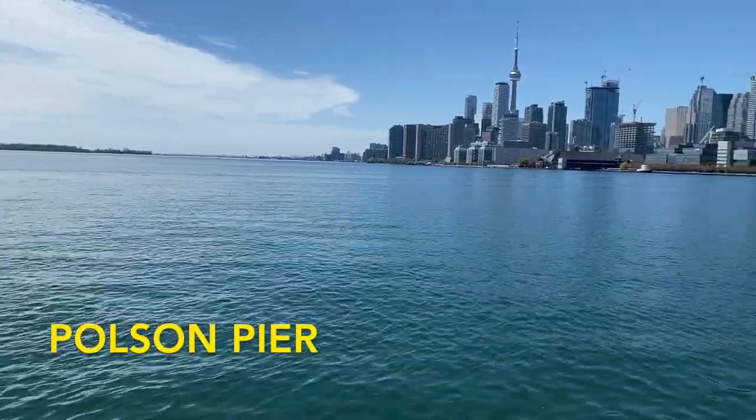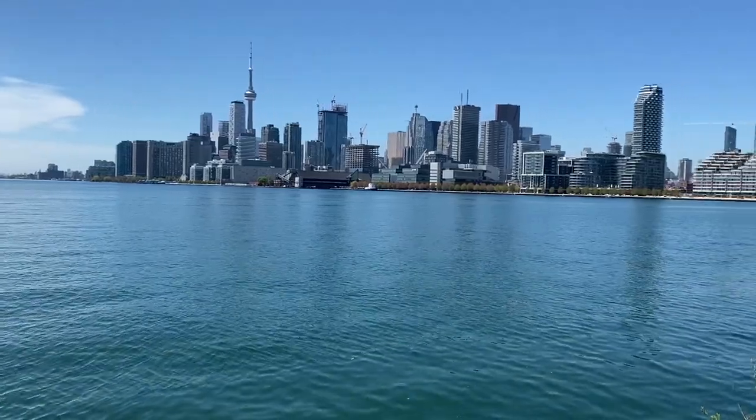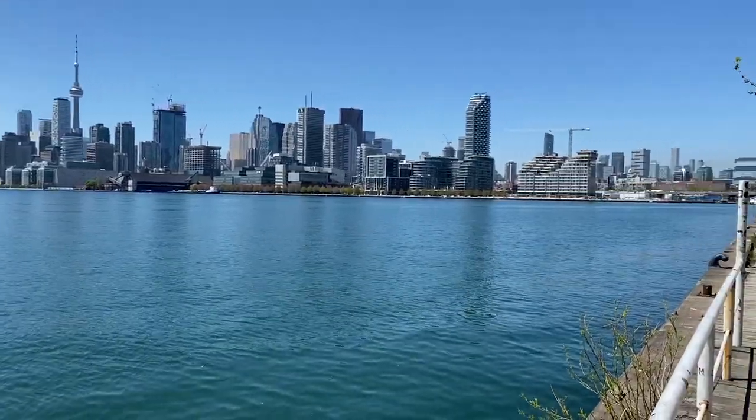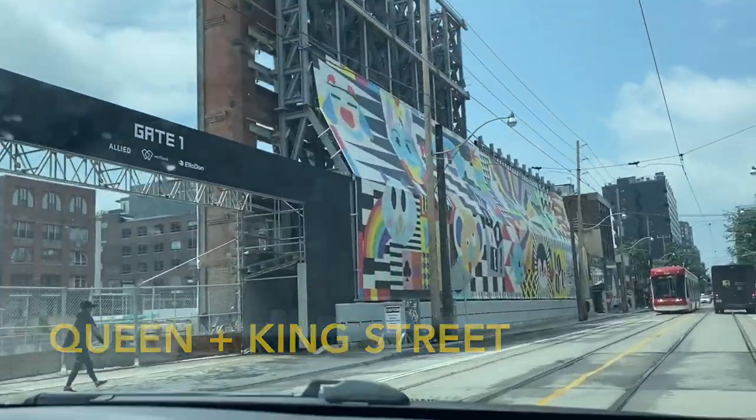Head over to Polson Pier to visit two of Toronto's most popular nightclubs: Rebel and Cabana Pool Bar. There's also a drive-in theatre there and it's another great spot to view the Toronto skyline. Another area that's great for nightlife is around Queen and King Street near Spadina. Popular spots include Laval, The Ports, Toy Box, and many more.